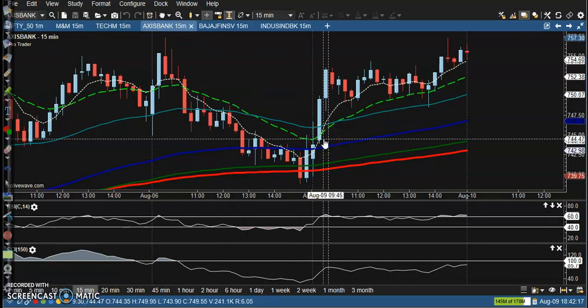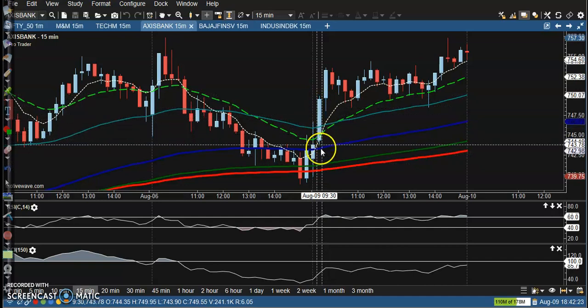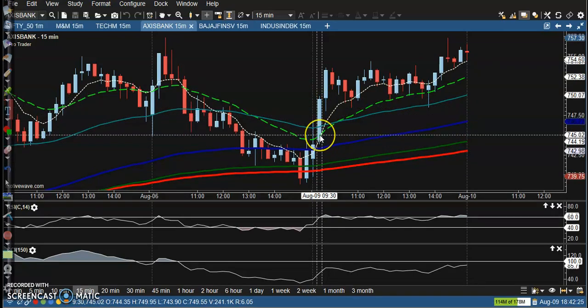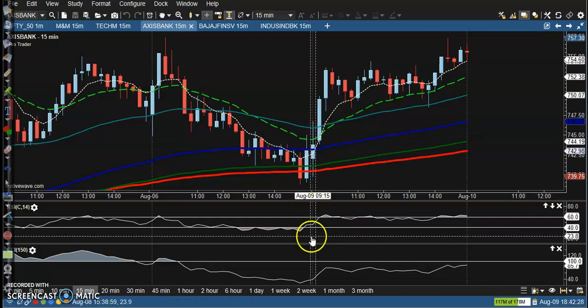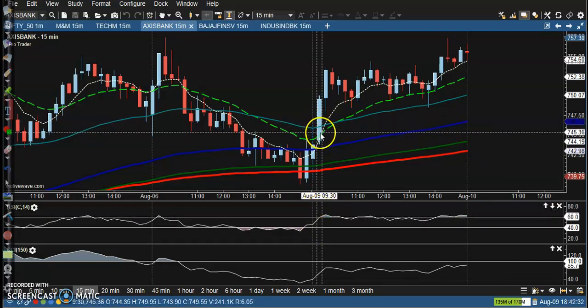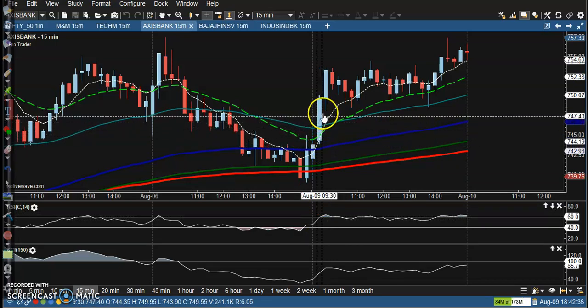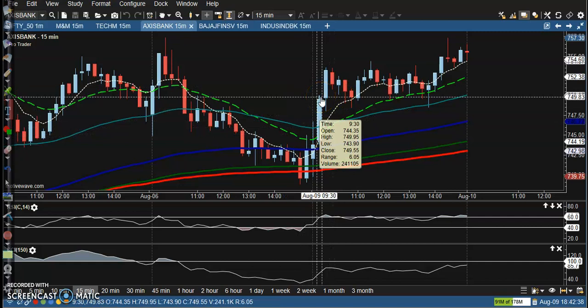Next is Axis Bank. Axis Bank also has no trade opportunity right now. But here you can see we have one confirmation given by the moving average and RSI — the 7 moving average crossed the 20 moving average. However, we need at least two confirmations for a valid trade opportunity.